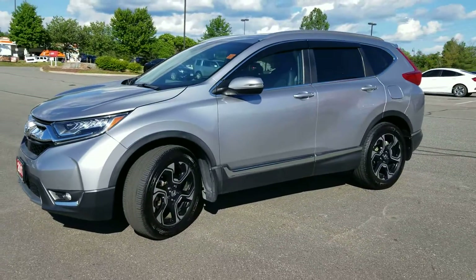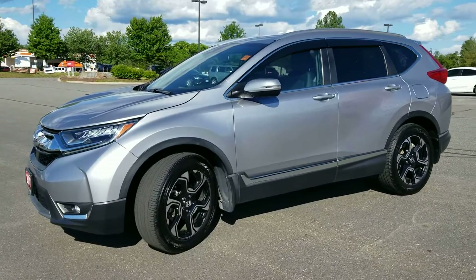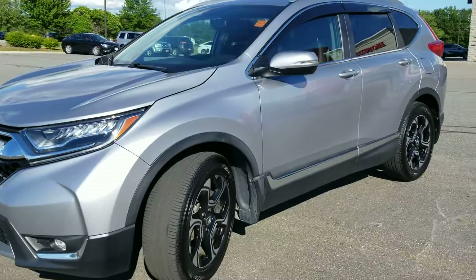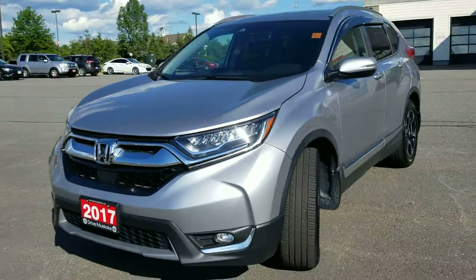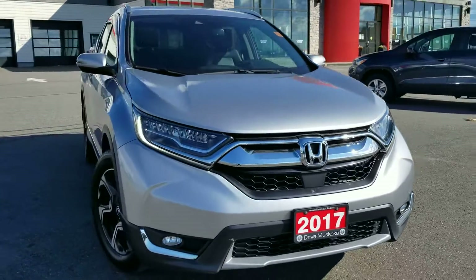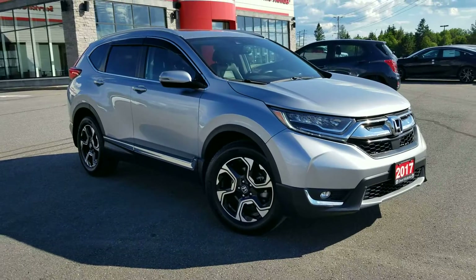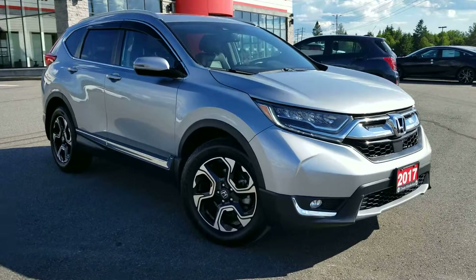It is in excellent shape for its kilometers and age. I'll send you a link to the Carfax history report. The previous couple that owned it traveled to Florida for the winter — they'd head out in the beginning of October and come back in the spring. So it hasn't seen winter.